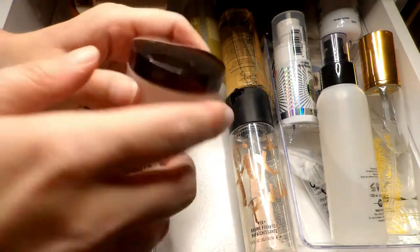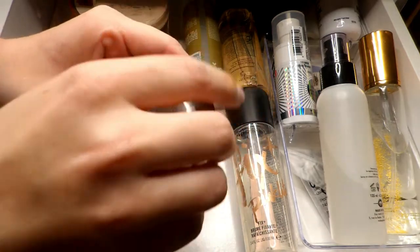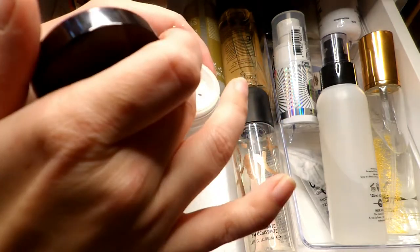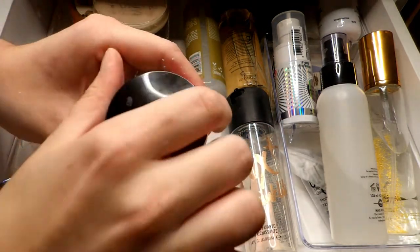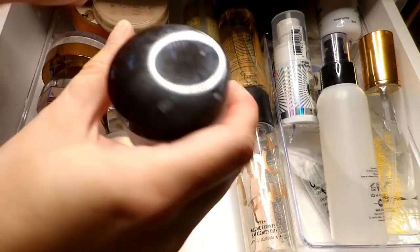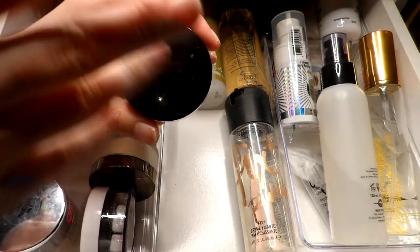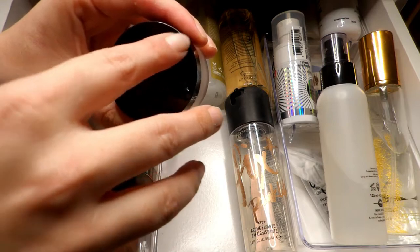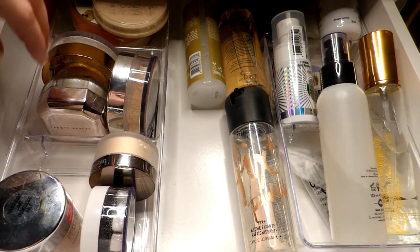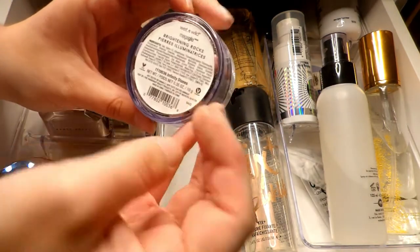I had this in a project pan just to test it out. I thought maybe I could use it up, but honestly I just didn't really like the way it made my under eyes look. It does give a brightening effect, but I think my under eyes are just too dry for this kind of product. I used to really like it, I repurchased this one, but I just don't like it for my preferences now, so I'm going to pass this one along.